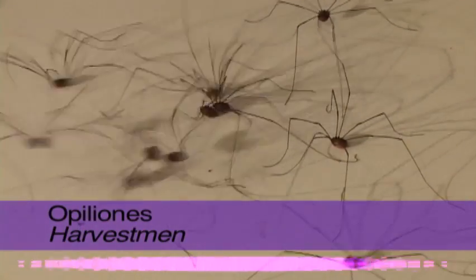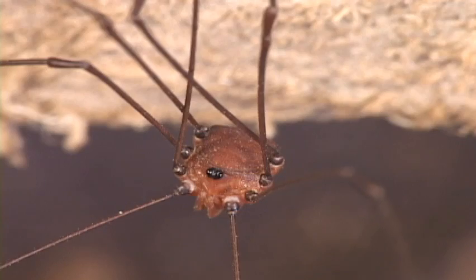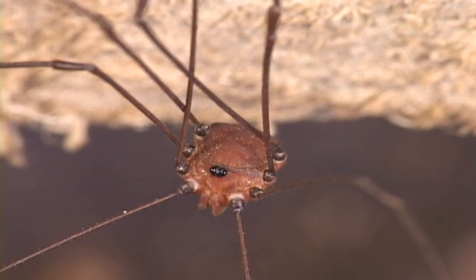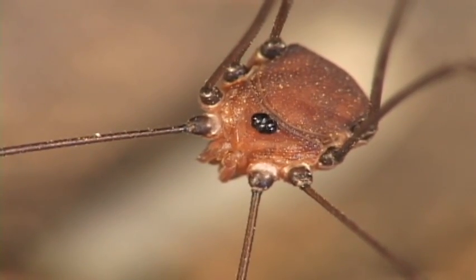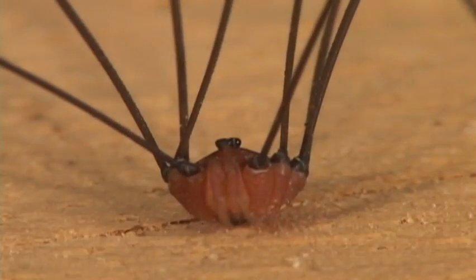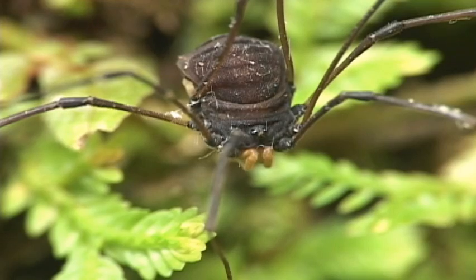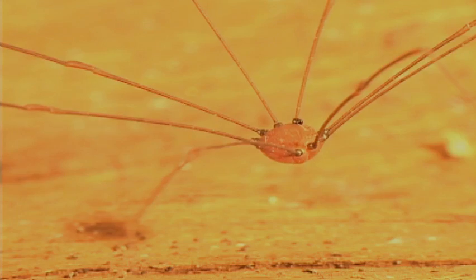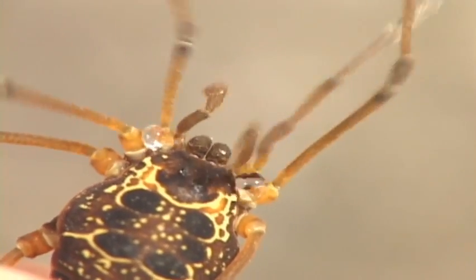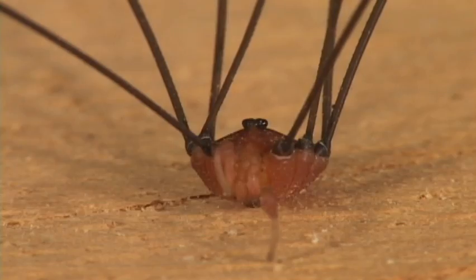Opilionids or harvestmen have a common ancestor with scorpions, but they look different because their head, thorax, and abdomen are fused into a single structure, and they have outrageously long legs. Also, their abdomen is segmented. Harvestmen are omnivorous and will chow down on small arthropods — dead or alive — fungus, and plant matter. Their two eyes look sideways. They are totally harmless to people, but they can emit foul-smelling chemicals for protection. There are some 45 families and over 7,000 species of harvestmen worldwide. Unlike spiders, they have a penis and they don't produce silk.